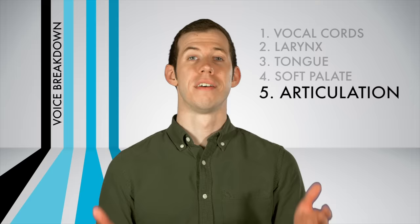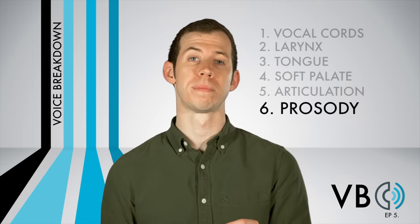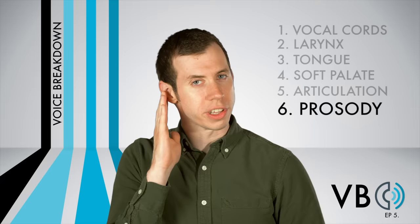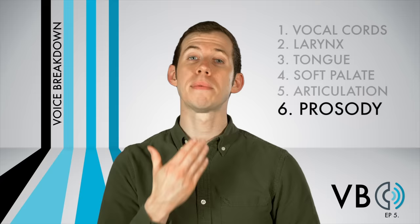Finally, we need to talk about component number six: prosody. There are certain elements to his prosody that are very distinctly Kermit. One of these is that he tends to throw filler words and phrases into his speech: 'Uh, yeah, I don't know why, well, you know, yeah, I think so, okay.' Another distinctly Kermit thing to do is to slide the pitch down within a syllable. If you listen carefully, you'll sometimes hear his pitch drop.